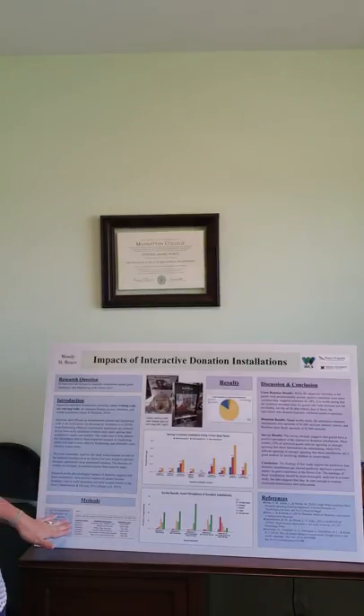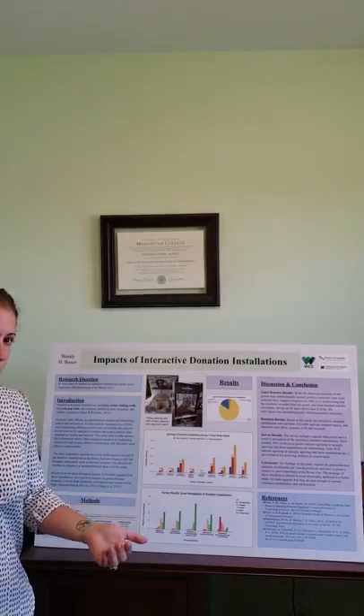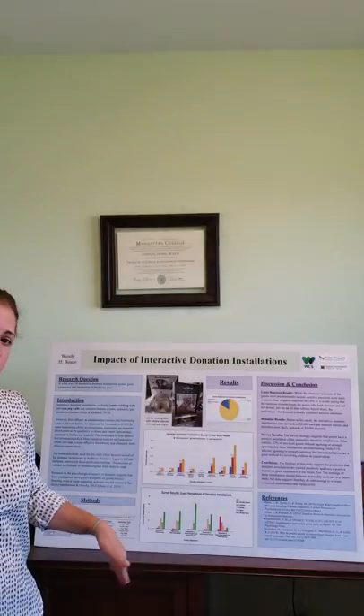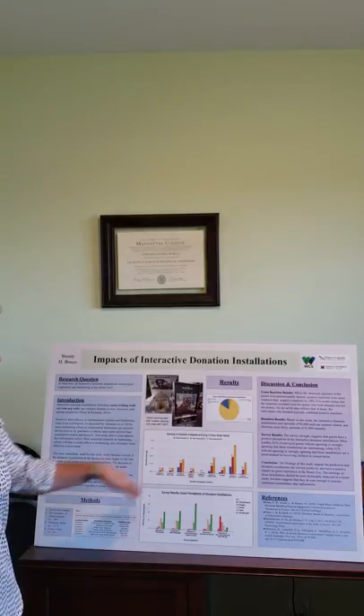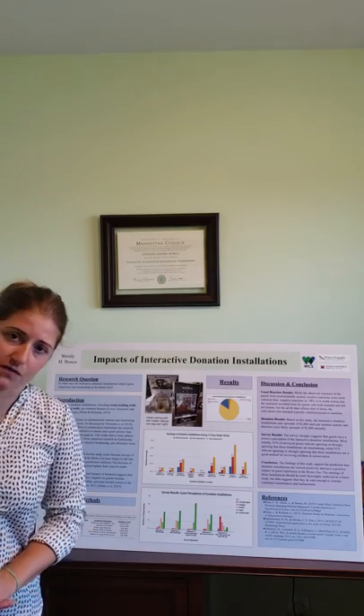Four main types of methodology were used. Ad-lib data observation occurred, and all-occurrence recording of guest reactions was the predominant method of data collection. There were 969 guests surveyed overall. There was also tallying of donation installations during a 12-hour study period, and 46 surveys were conducted.